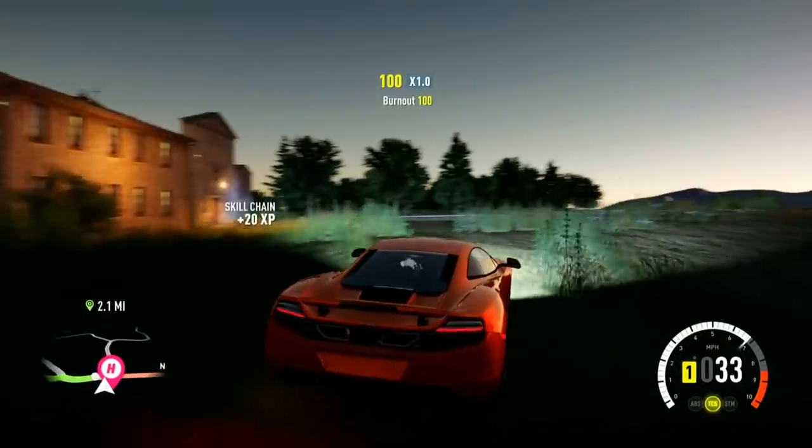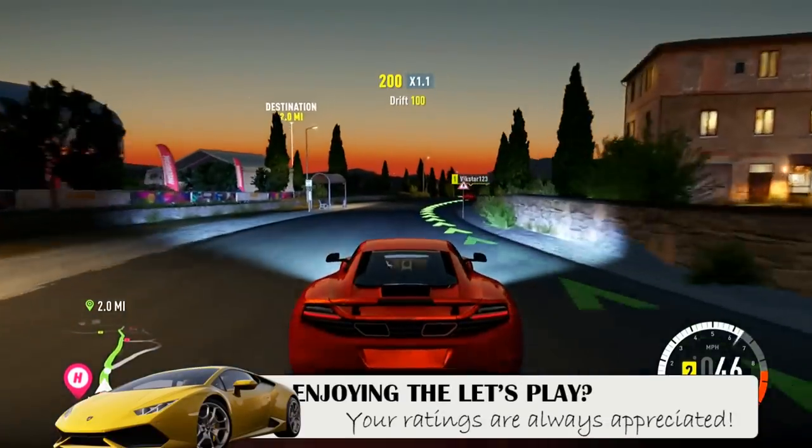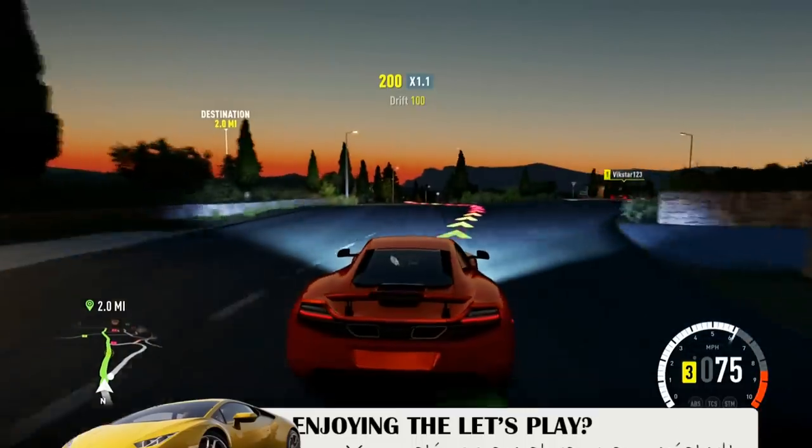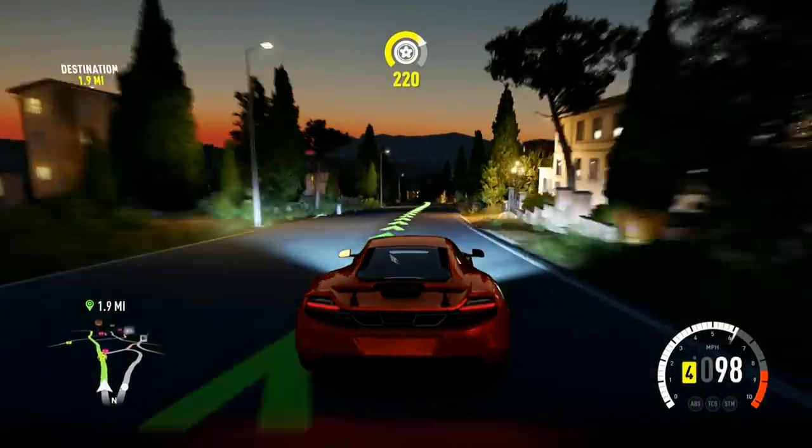What's going on, guys? T-Mart here. Welcome back to another episode of Forza Horizon 2. Check it out, baby. We are in the McLaren 12C today, the MP4 12C.